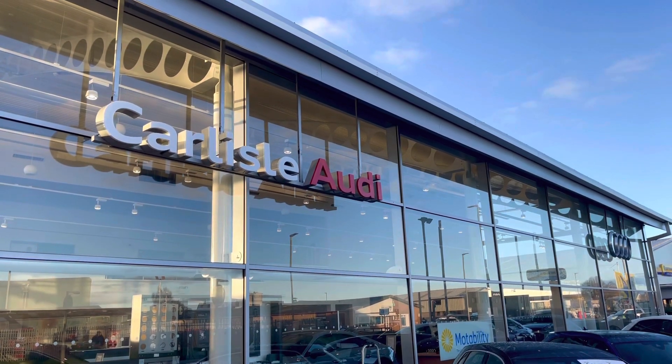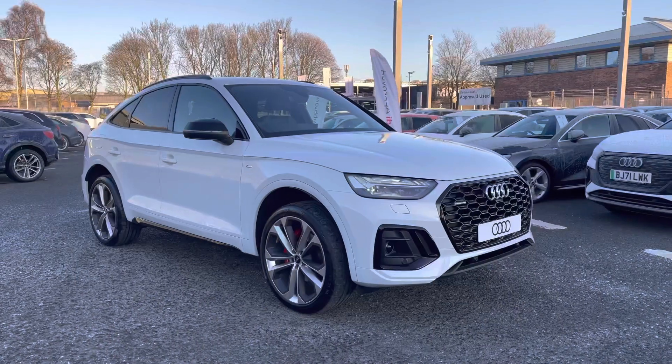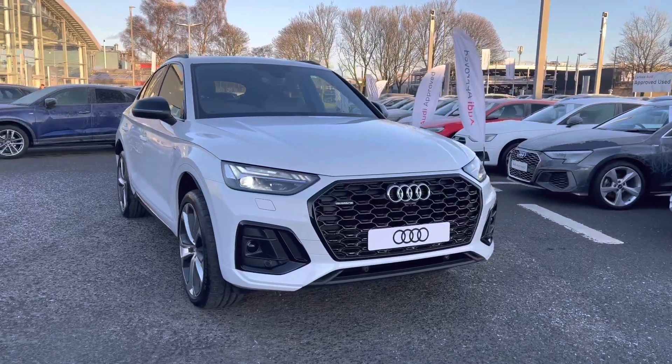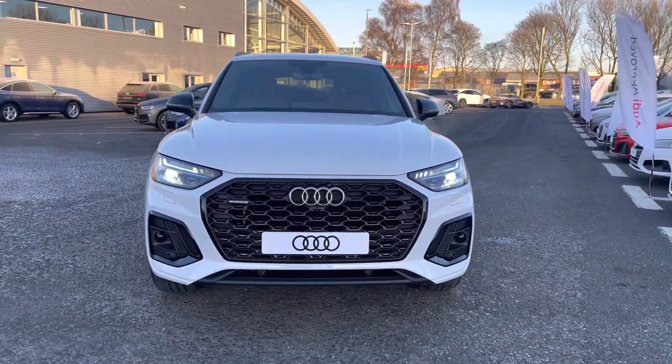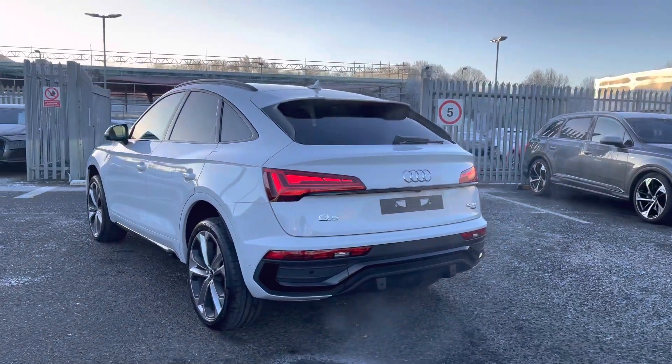Hello, my name is Matty from Carlisle Audi and today I'm going to be taking you around this brand new Audi Q5 Edition 1 Sportback, finished in the very clean Glacier White. It's a 2 litre diesel, sported S-Tronic gearbox and it does boast the 4 wheel drive Audi Quattro system, so it will be able to handle any terrain with ease.